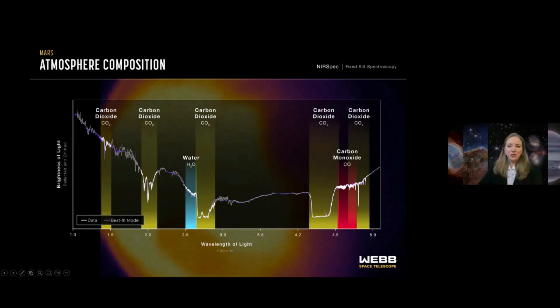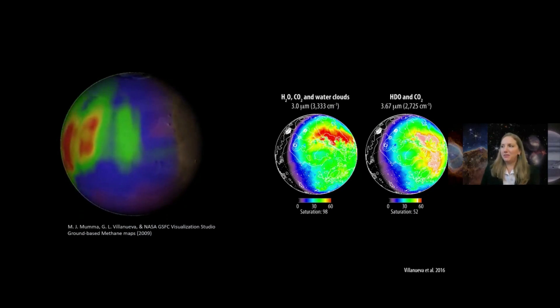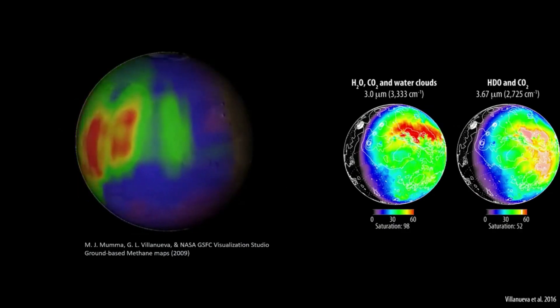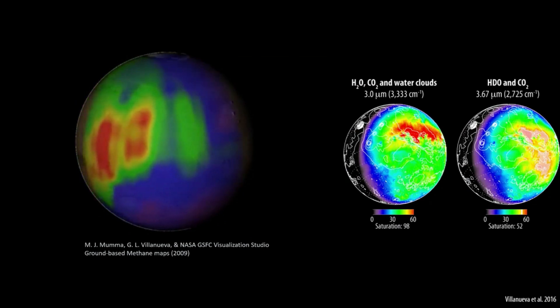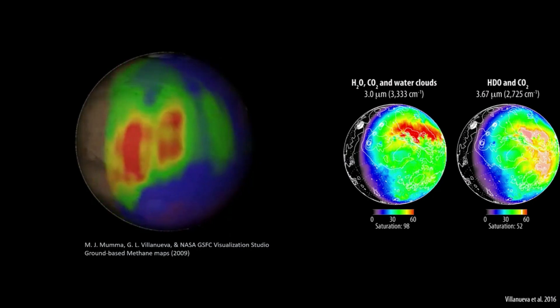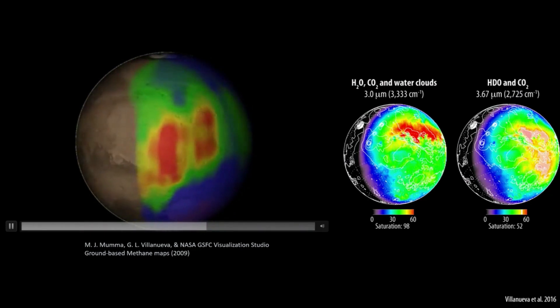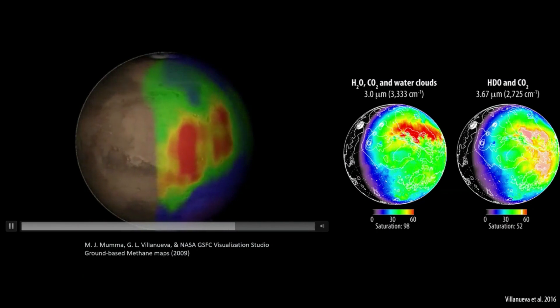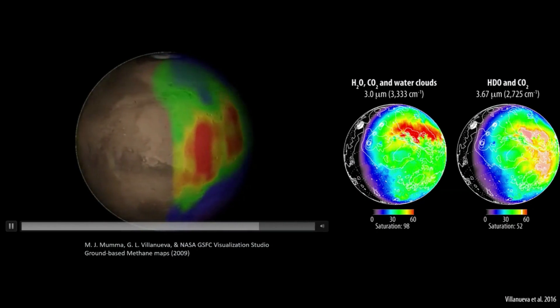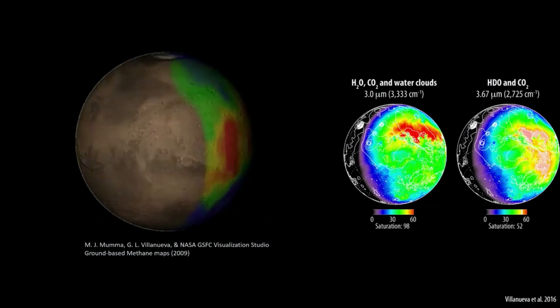With these spectra, what we can do is synthesize maps just the same way as we did with the thermal or heat maps. While we haven't done this quite yet with these data, we have run some simulations showing water maps and carbon dioxide maps that we hope to pull out of these data. A comparison is what we've actually mapped from the ground — a methane map done with ground-based telescopes in 2009 at infrared wavelengths. Hopefully this is the type of science coming out of these observations.